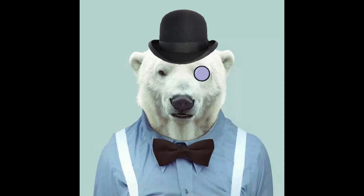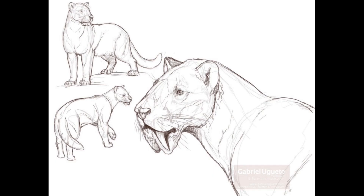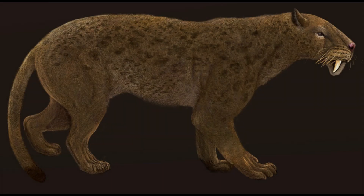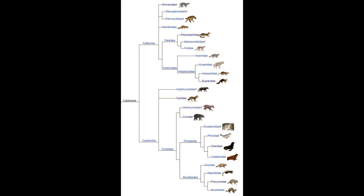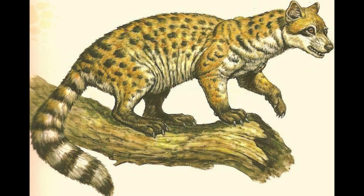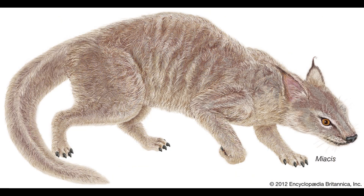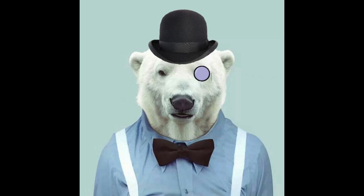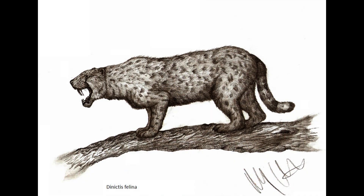If we include extinct mammals into the mix, things get even more confusing. Consider the subject of today's video, the nimravids. These hypercarnivorous mammals were superficially very cat-like, and developed enlarged, saber-like canines. Not considered to belong to the true cat family Felidae, the nimravids are generally considered to be the most basal members of the feliform carnivorans. All living carnivores evolved from a line of primitive carnivorous mammals called miakids, with the order Carnivora first becoming recognisable sometime during the Eocene, with the groups giving rise to modern dogs and cats diverging about 43 million years ago. Not all of the groups that arose from the first true carnivores left living descendants, however, and such is the case with the nimravids. Fossils of these predators have been dated from the Middle Eocene through the Late Miocene, spanning about 33 million years.